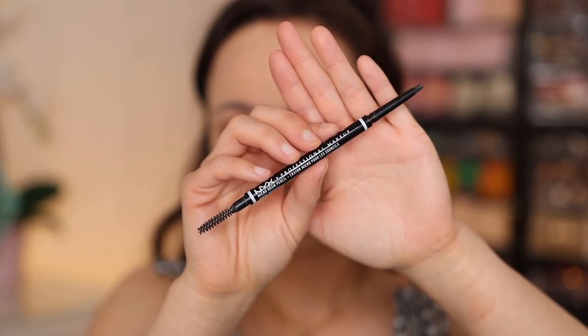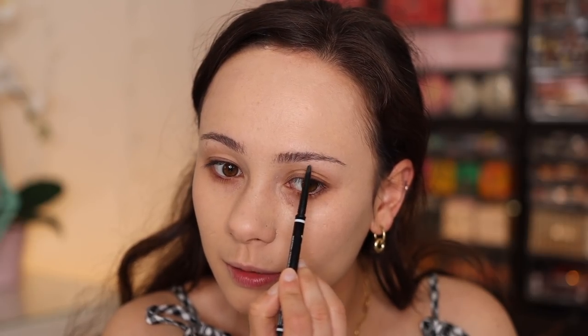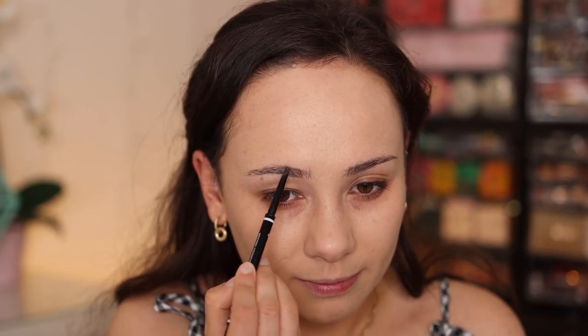We're gonna move on to eyebrow pencil next, because that's the order I apply my makeup. The number one best-selling eyebrow pencil was the NYX Professional Makeup Micro Brow Pencil. This has been around forever — it is really good, one of the best pencils you can get at the drugstore. It's extremely comparable to the ABH and the Benefit ones that are so popular. Mine is in the shade Brunette — it's a little bit too warm for me but that's just the shade I had. I've been trying to reshape my brows. I haven't been getting them done in over a year now.